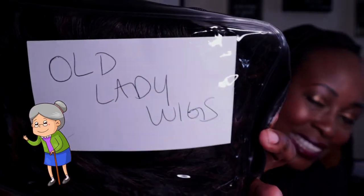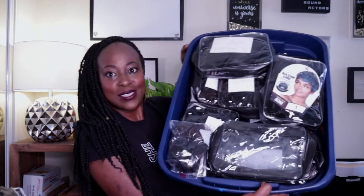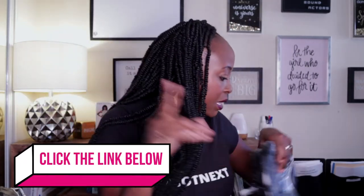So for wigs where I don't have the original label anymore, here's what I do. I just write my own label. For example, this one says 'old lady wigs.' I have certain wigs I wear for auditions — like for a role that's set in the 50s or 60s, I need a wig that ages me up. So now I don't have to go searching through my whole bin. I'm so proud of myself. And you can see how organized it is — and yes, the wigs are squished like that when they come in the package.